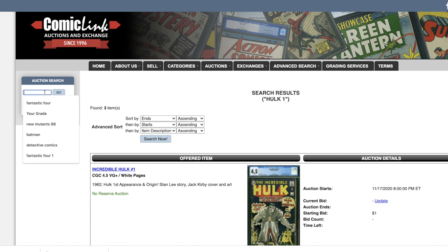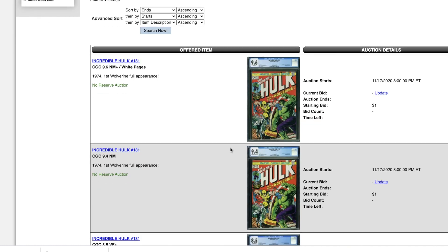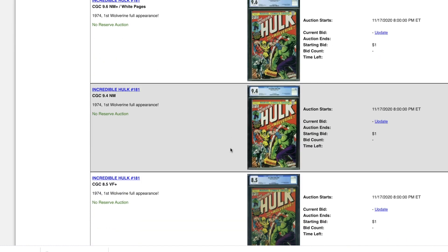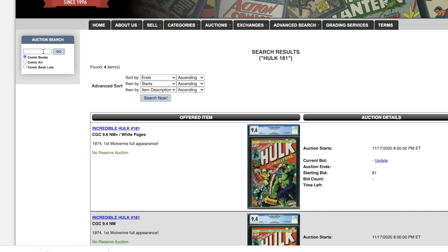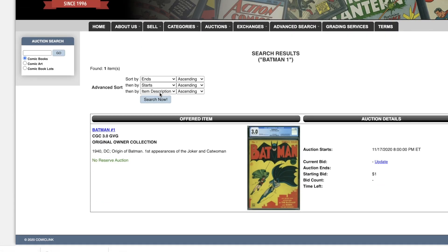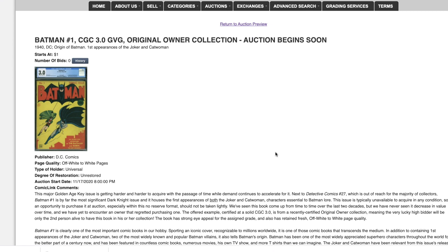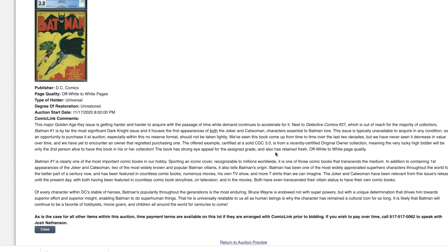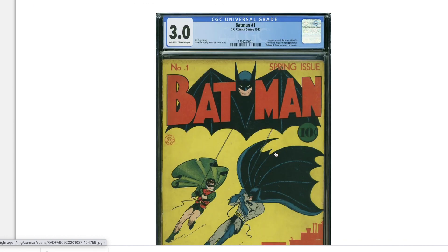Of course we've got to look at Hulk 181 — no 9.8, no 9.8, just a 9.6 and a 9.4. No 9.8 yet. We will find out. Now about Batman — I want to see the Batman #1 before I end this video. Let's take a look. It says 'original owner collection' — what does that mean? This could be a newly discovered book.